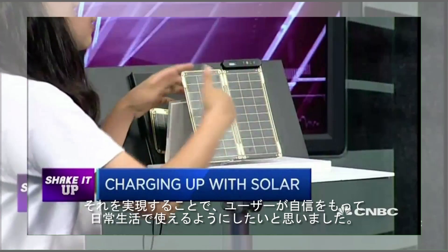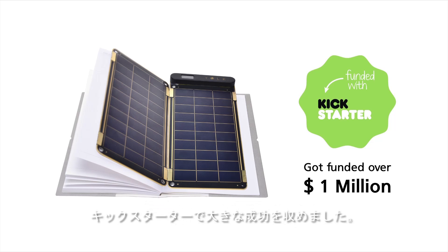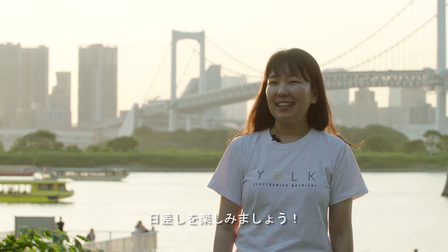We've dreamed to make a very special solar charger that is extremely compact and beautiful, so you can carry it around every day with pride. We've come up with an idea of a solar paper, and we got huge success on Kickstarter. We know that Japanese have a big passion for the green energy. Thank you for watching the video and enjoy the sunshine!